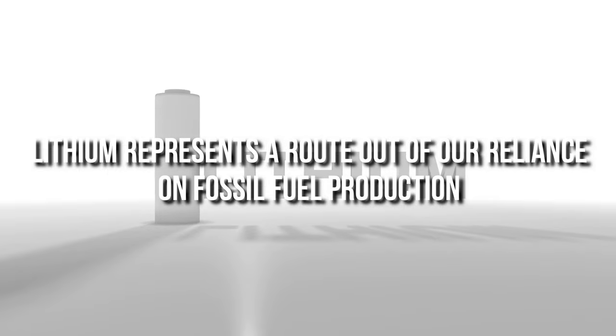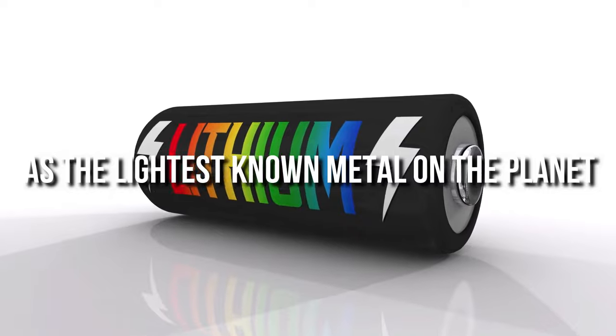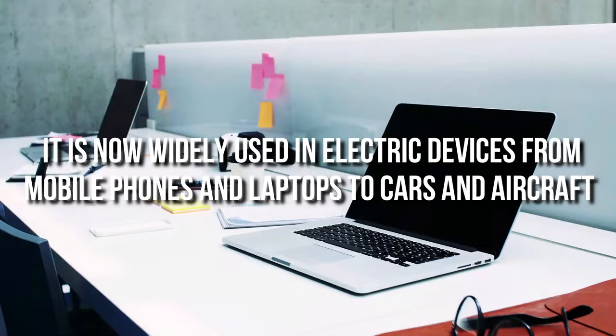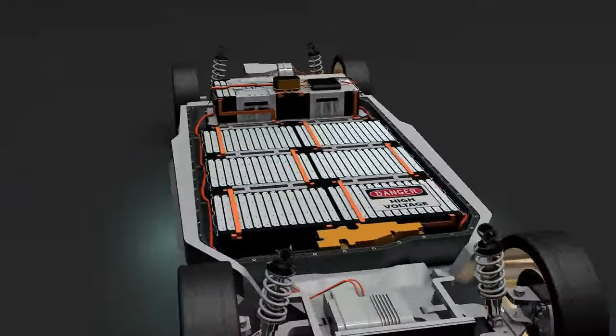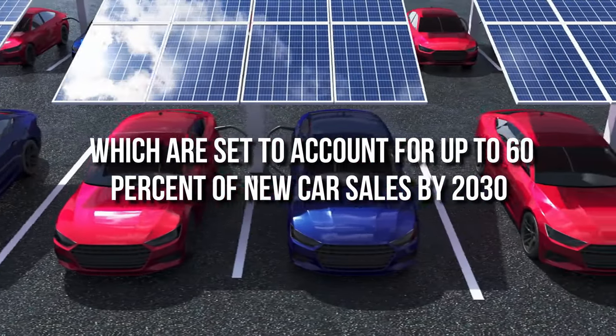Lithium represents a route out of our reliance on fossil fuel production. As the lightest known metal on the planet, it's now widely used in electric devices, from mobile phones and laptops, to cars and aircraft. Lithium-ion batteries are most famous for powering electric vehicles, which are set to account for up to 60% of new car sales by 2030.